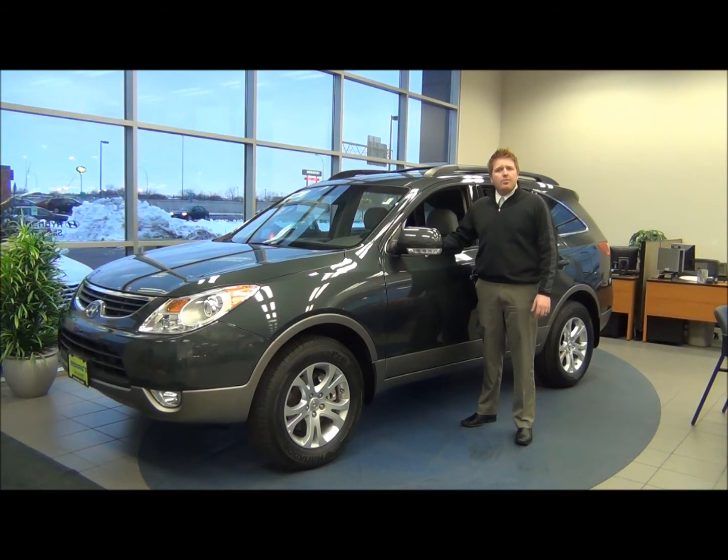At Mori's, every new Hyundai offers no-cost oil changes, lifetime car washes, and Mori's exclusive lifetime powertrain warranty. Hope to see you soon for a test drive.